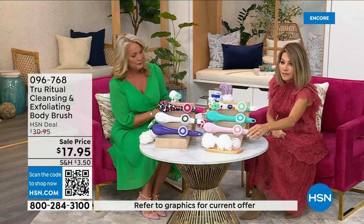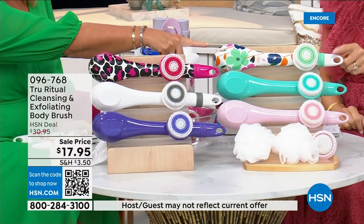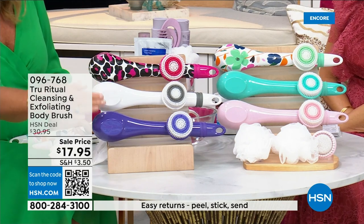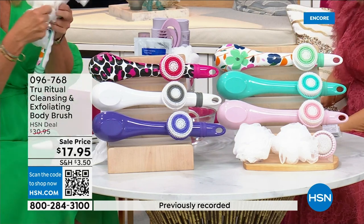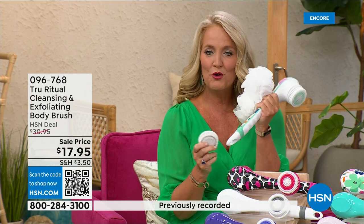We have it for you in light pink, turquoise, floral, leopard, white, and ultraviolet. It actually comes with four heads — you're going to get two loofahs, a little scrubby, and a callus remover.